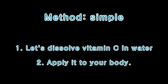Simple method: First, dissolve vitamin C in water. Second, apply it to your body.